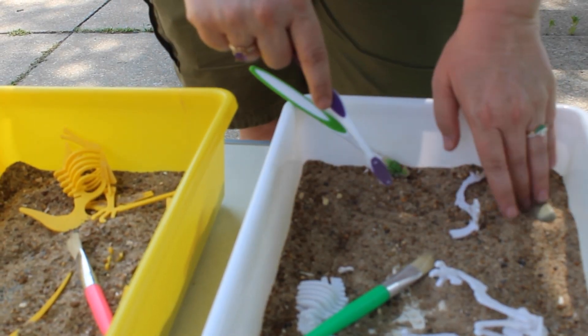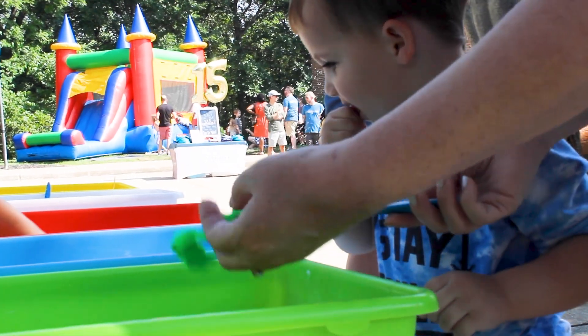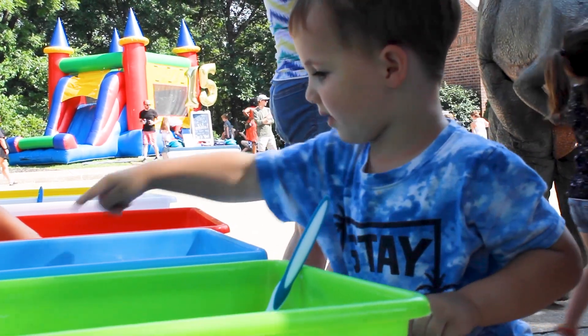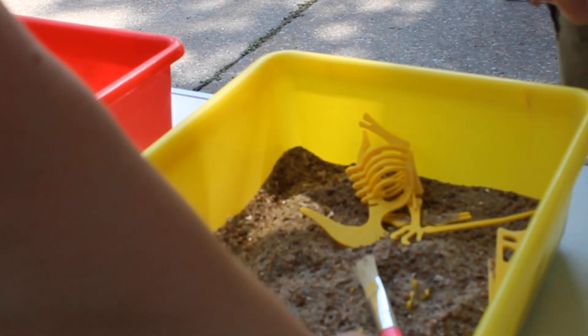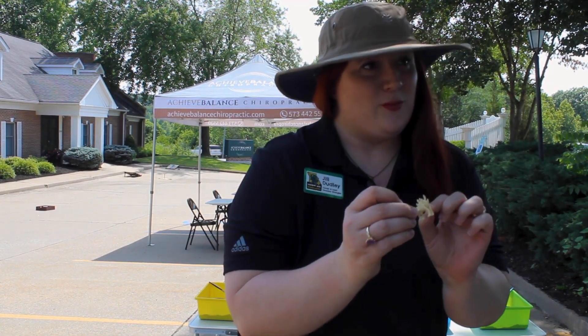We have some really neat and ornate fossils at the bottom of the dig boxes. Kids can use their brushes to uncover and find their own dinosaur. They can also find little skeleton dinosaurs — small toys that they get to take home with them.